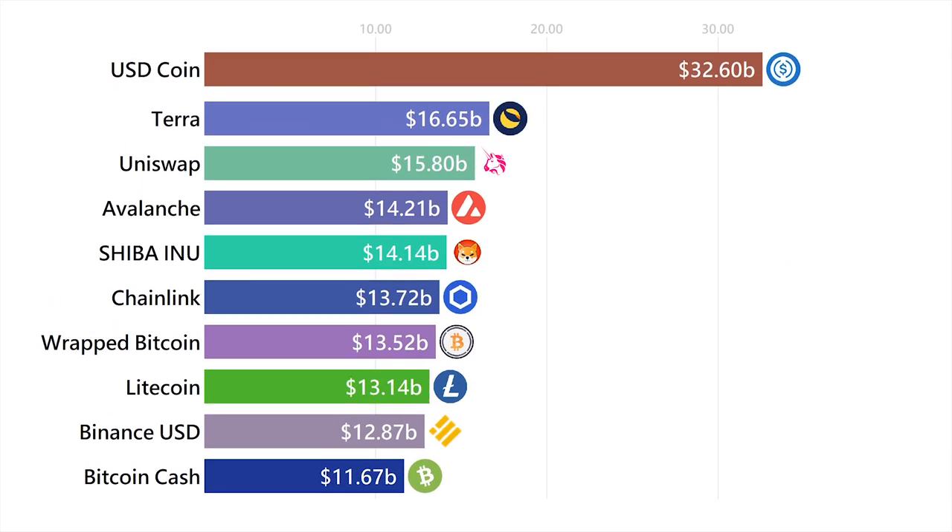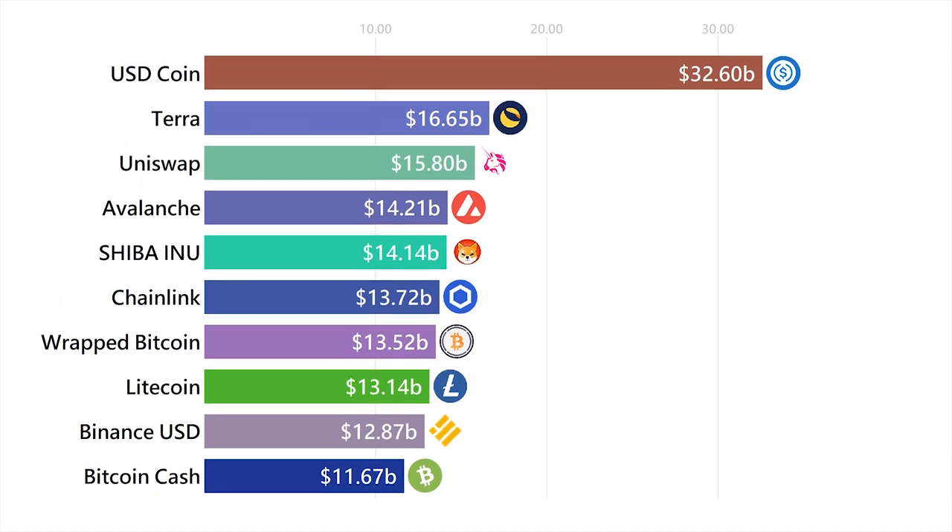USD Coin is simply a stablecoin created by Coinbase. You give them a dollar, they give you a USD coin. You give them a USD coin, they give you a dollar.